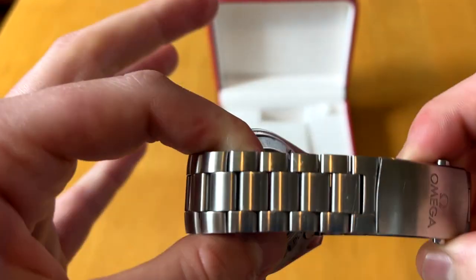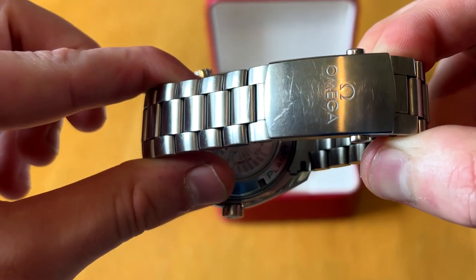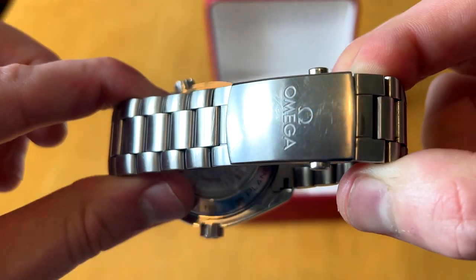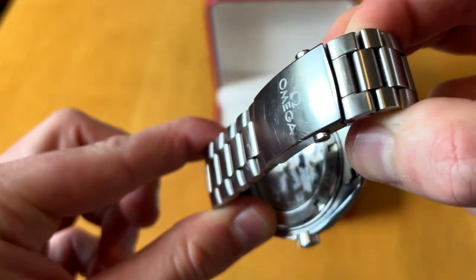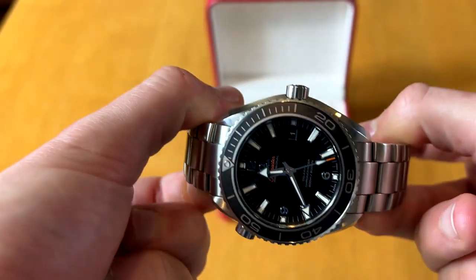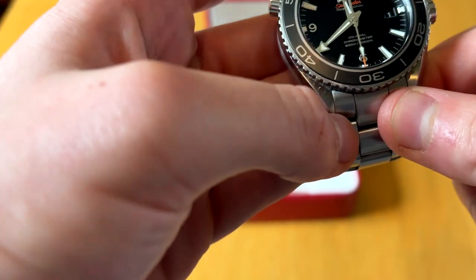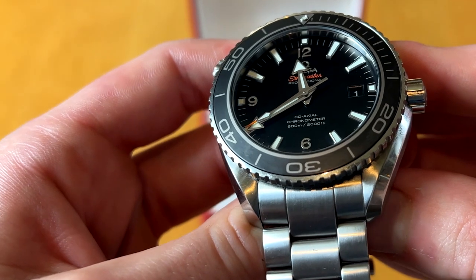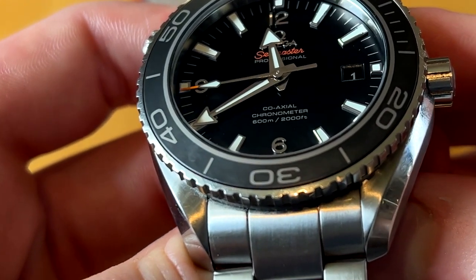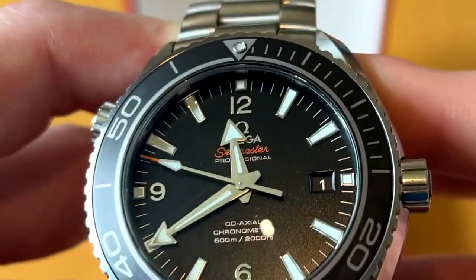It's stainless steel on a steel bracelet. I will complain slightly — it's very easy to scratch because it's polished rather than brushed. I wear this all the time, so it just picks up scratches easily. As you can read there: 600 meters and 2000 feet. And as my friend Mick asked me, how deep is that? And I said: deep enough to save the world.